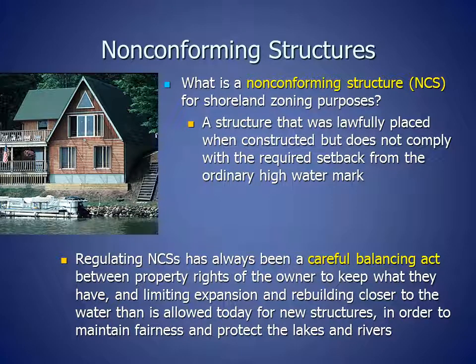First, we'll look at non-conforming structures. In shoreland zoning, a non-conforming structure is a structure that was lawfully placed when constructed but does not comply with the current required setback from the ordinary high water mark.